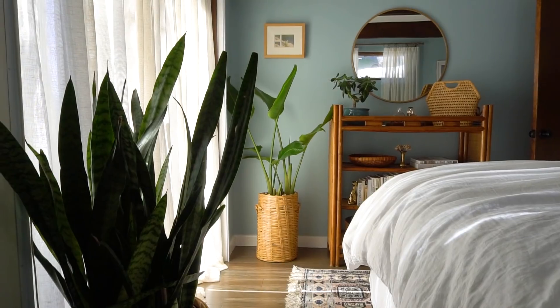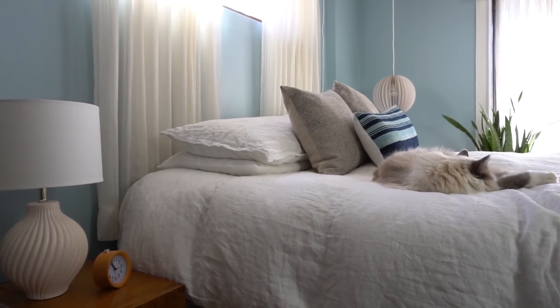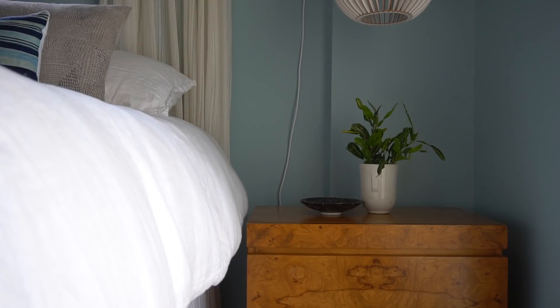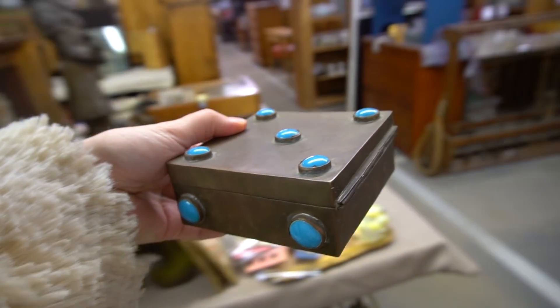It's been about two months since my bedroom makeover challenge was completed. Our space is so relaxing now that we never want to leave, but there's just one catch. I wasn't really happy with the styling on one of the nightstands in that room, so today I decided I was going to go shopping for some fun little items to change it up, and I'm going to bring you along with me.